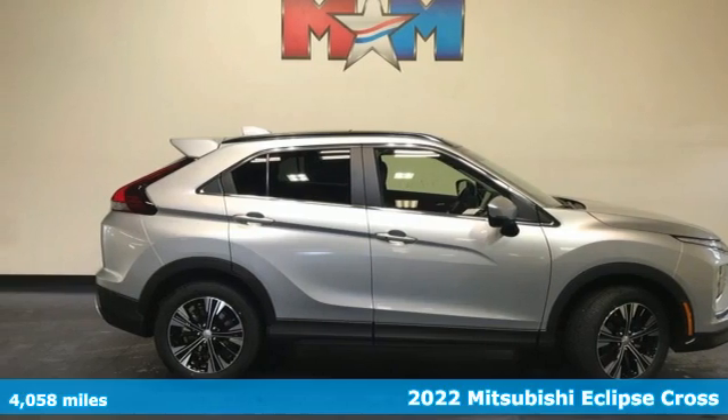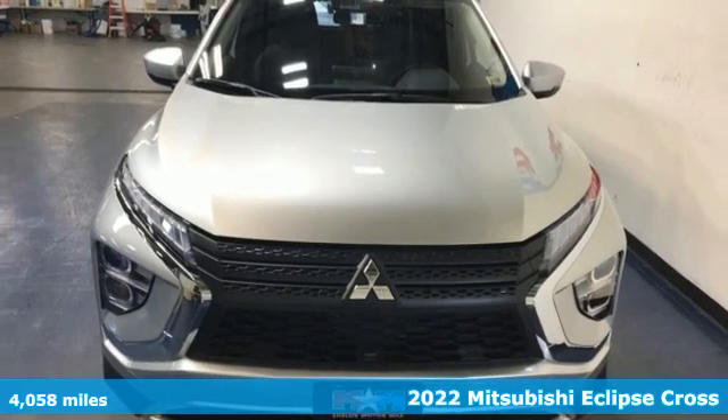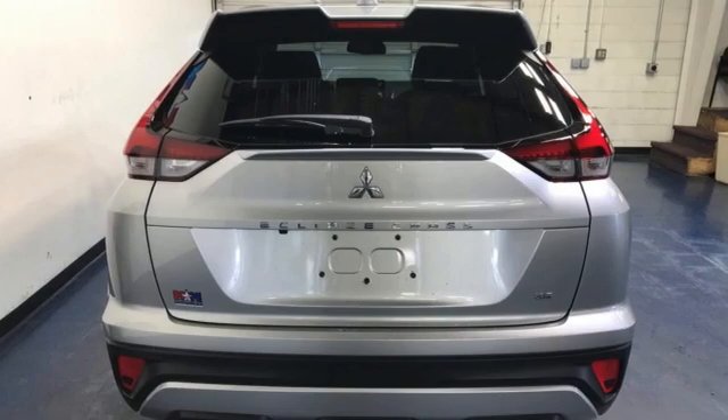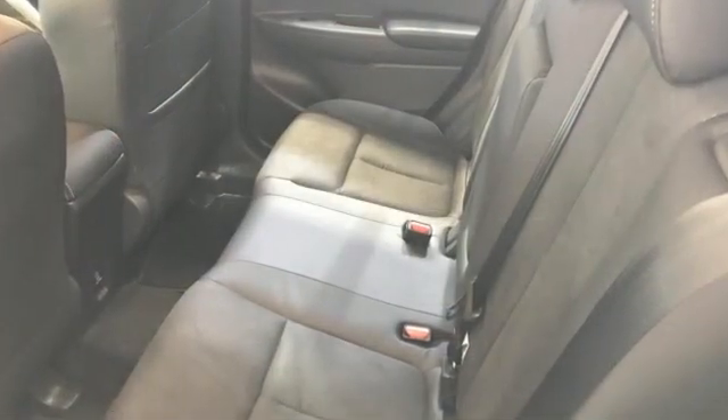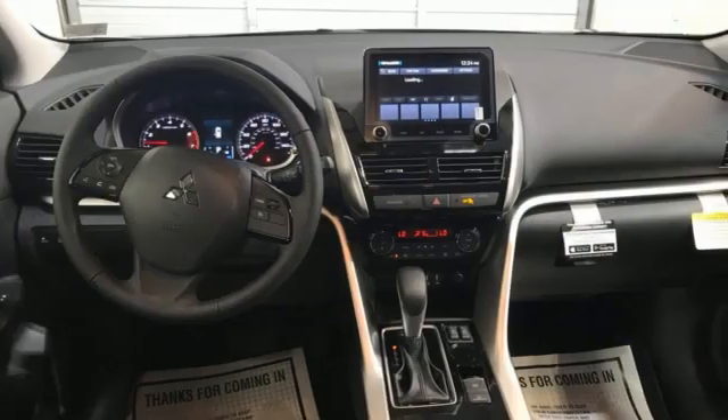Here's the new 2022 Mitsubishi Eclipse Cross. On top of all its features, the Eclipse Cross is compatible where it matters most — real life. It comes with great features you'll love: an intercooled turbo inline four-cylinder engine and dual zone climate control.